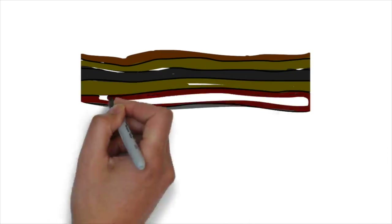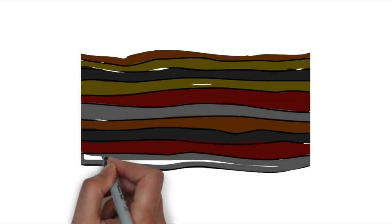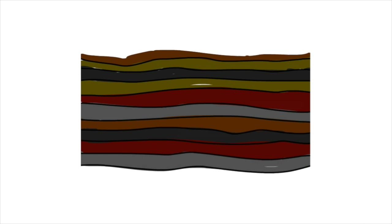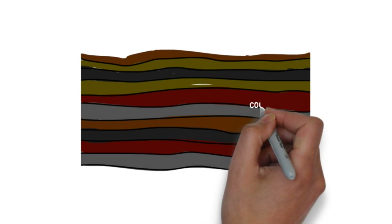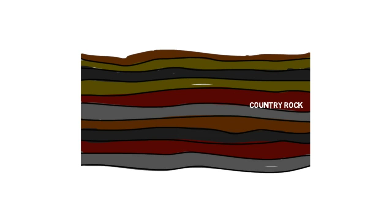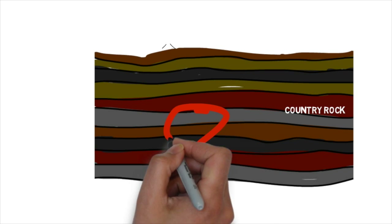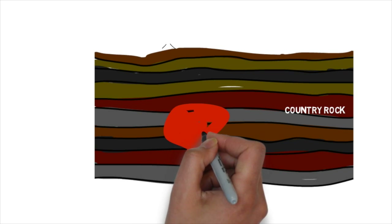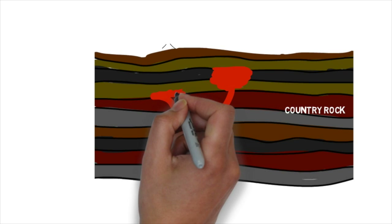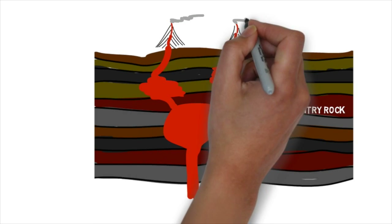Before volcanic activity starts, there are rocks made of sediments which have been laid down over millions of years — these are called sedimentary rocks. The rocks that the magma later comes into contact with are called the country rock. Volcanic activity can start for a number of reasons, but when it does it rises due to convection and pressure from below. Sometimes it stops and bulges, forming large magma chambers that then feed into other ones higher up, and the surface of the earth bulges and a volcano is born.